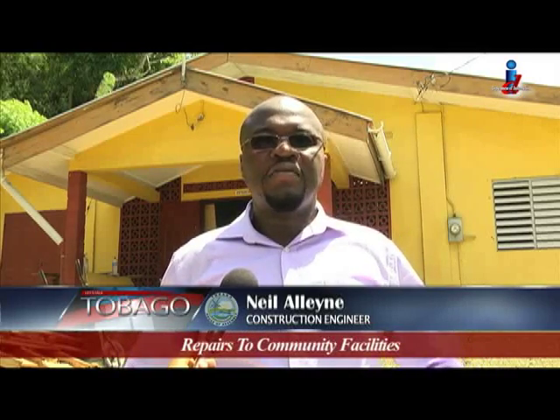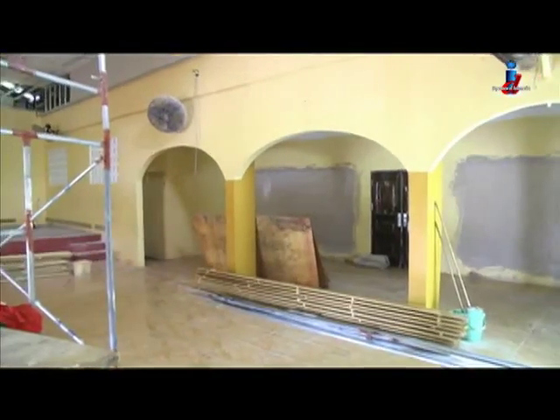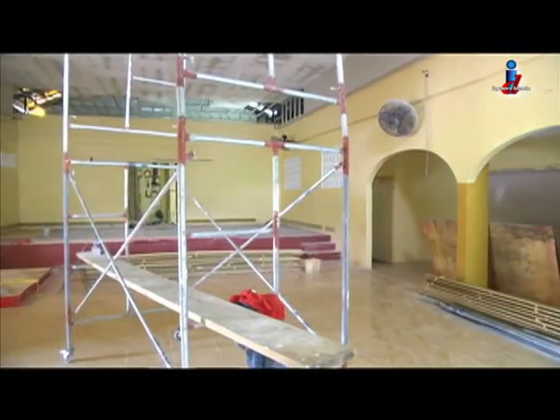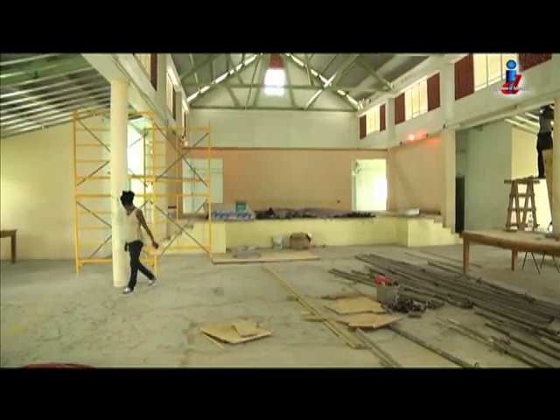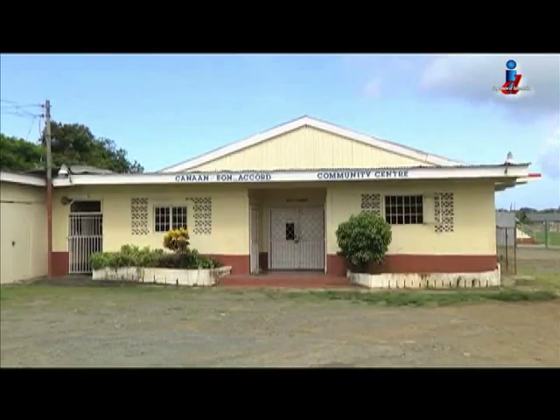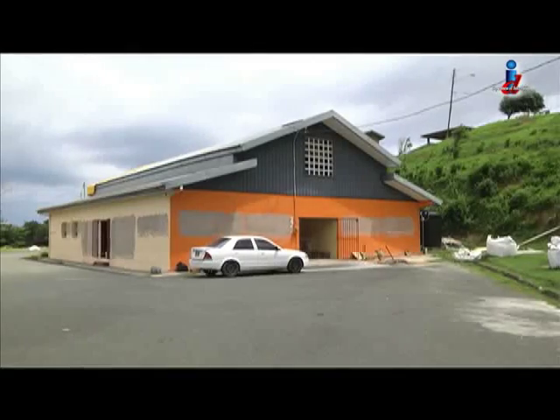A lot of these community facilities are used for major events — weddings, seminars, and that sort of thing — and there has always been a complaint about heat. Facilities have been requesting air conditioning, and with AC, seating capacity can be increased and more functions accommodated. Other community centers being repaired are in Canaan, Bon Accord, Hope, Goodwood, and Lands for Me.